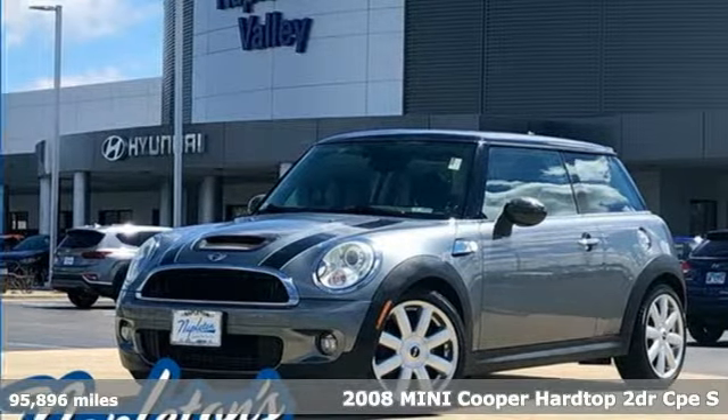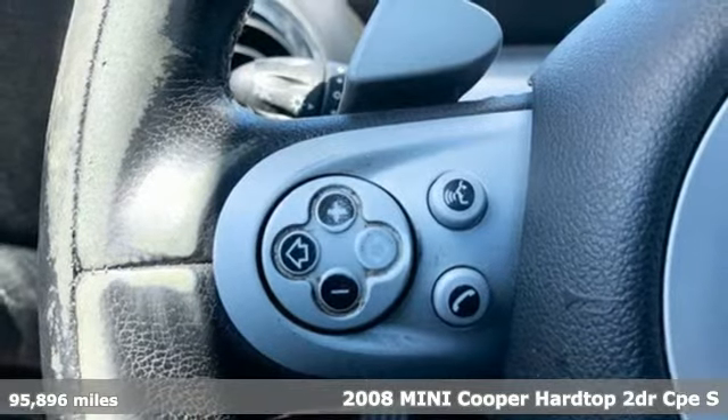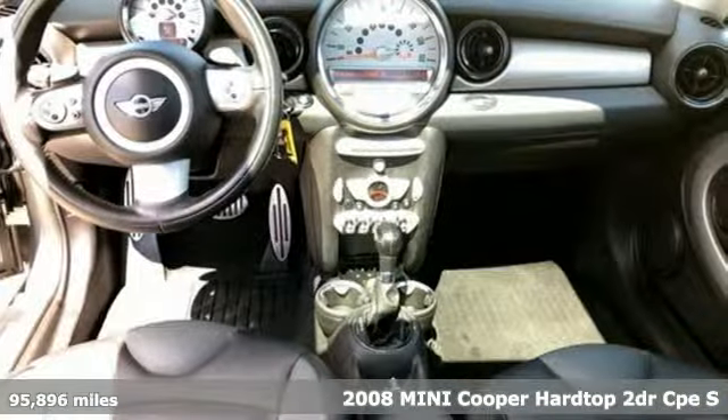It's a 2008 Mini Cooper Hardtop. This true original has been made modern, yet still has the heart and soul of what makes a Mini, a Mini.